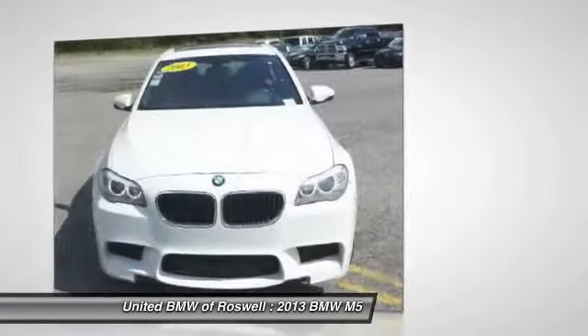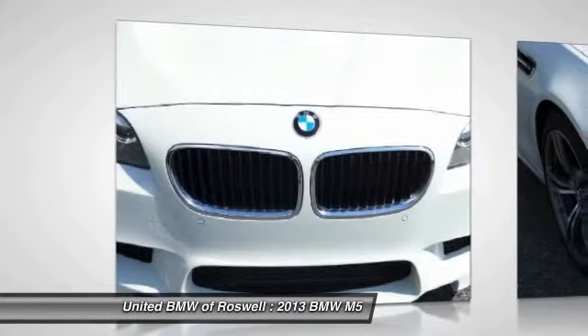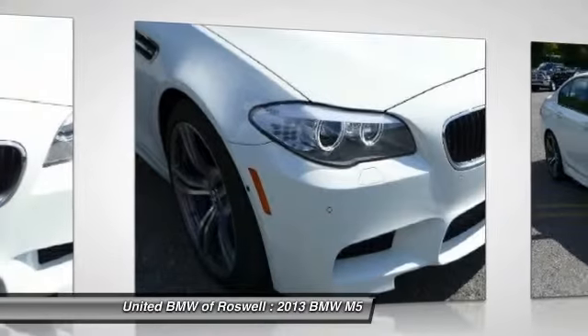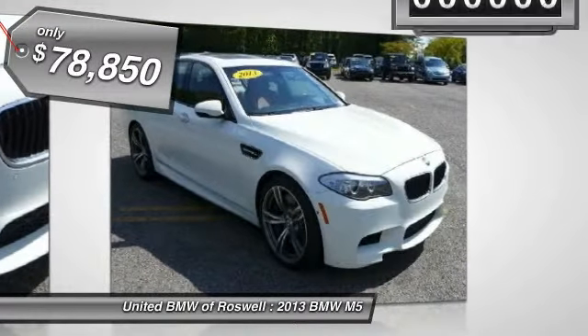The BMW M5, introduced to the American market in October of 2005, takes those attributes to an even higher level than its predecessors with new design, new technology, and new engineering to create what truly can be considered an intriguing combination of a sports car and a luxury sedan, and is priced below $80,000.